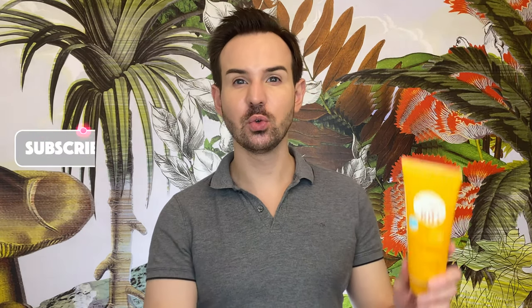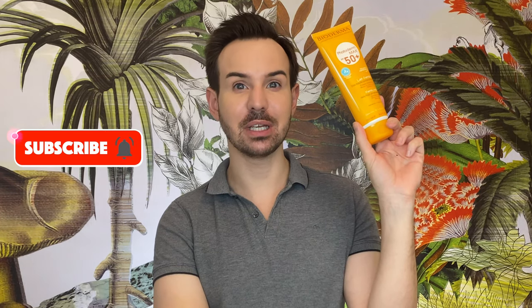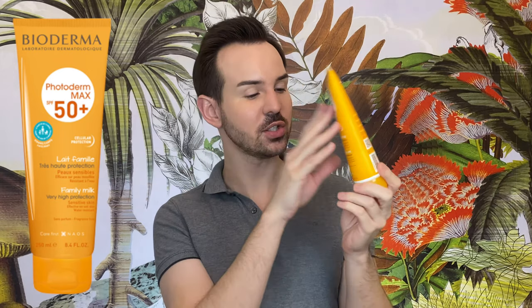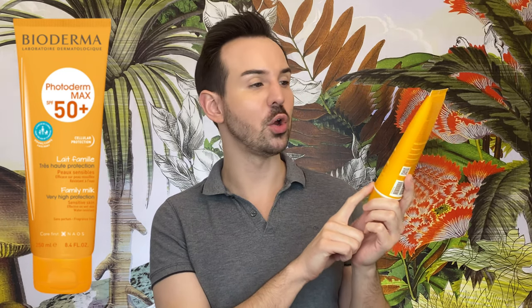For today's video I'm going to review probably the latest sunscreen from Bioderma — this is the family milk. It comes in a huge container, 250 ml or 8.4 oz. This sunscreen is made for the whole family, from babies to children to adults.